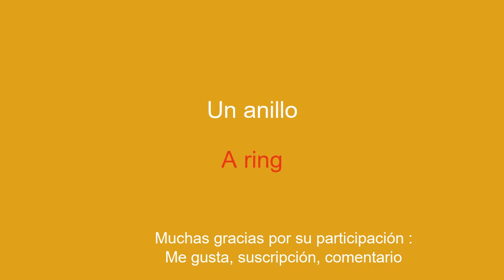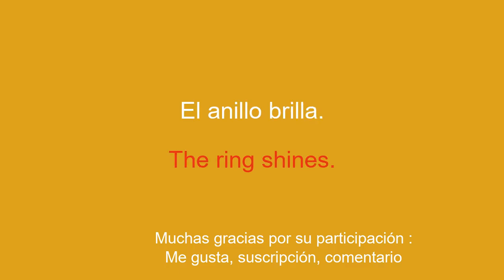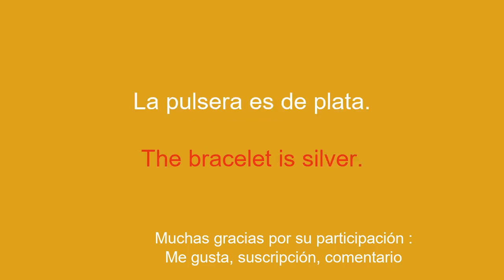A ring. The ring shines. A bracelet. The bracelet is silver.